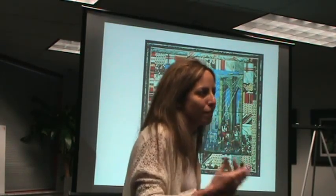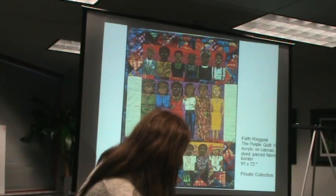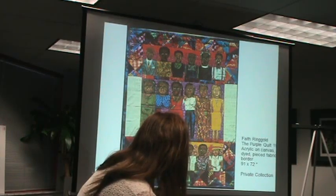These color swatches are here in case you want to do a little color analysis and talk about the colors she used in her palette. The warm tones and cool tones used together make the piece more active and more vibrant. This next slide is called The Purple Quilt.